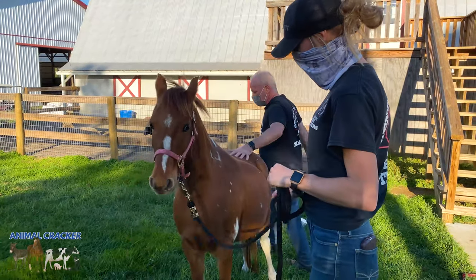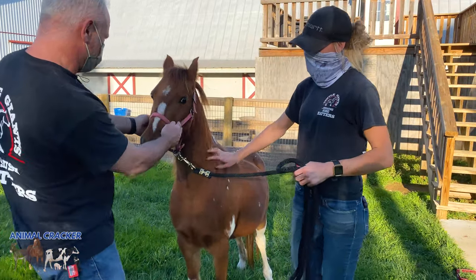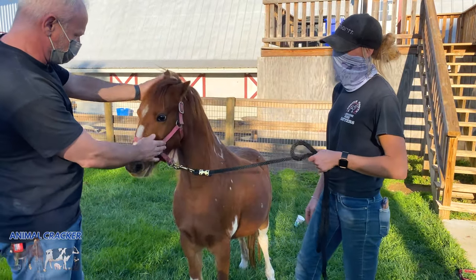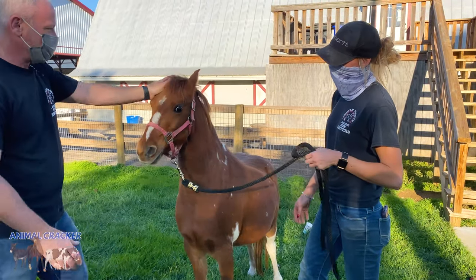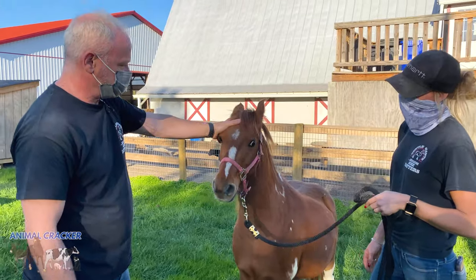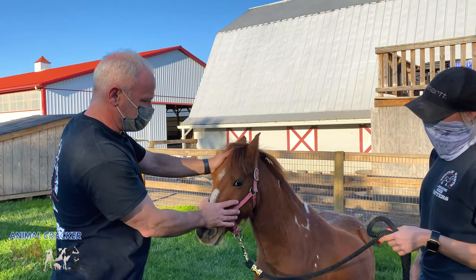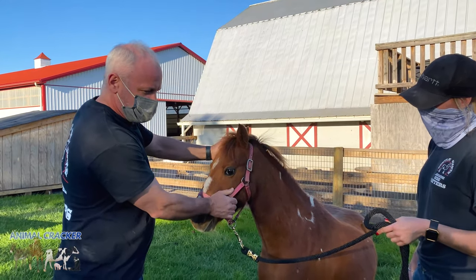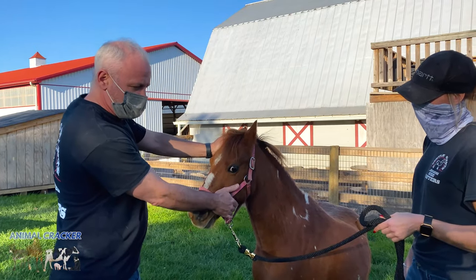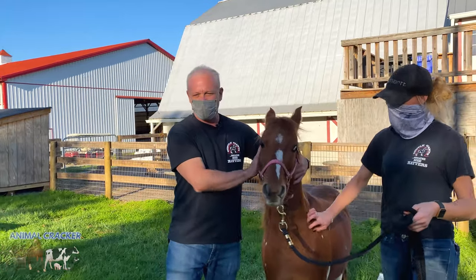I also want to check her occiput. I'm up here on the occiput — just waiting until I get the right moment, because this will help a little bit with her head tilt. Got it. Sorry, boo — I have to make friends again.